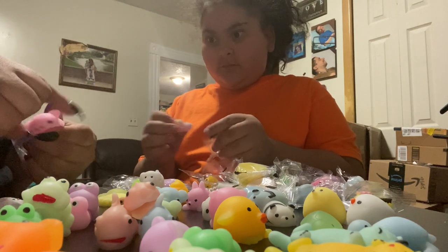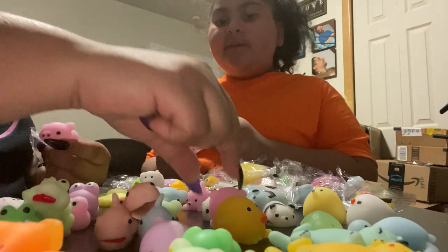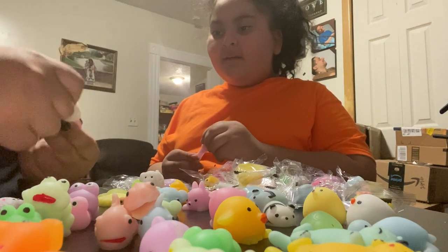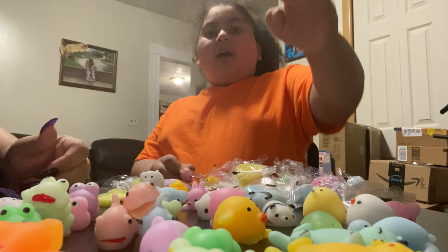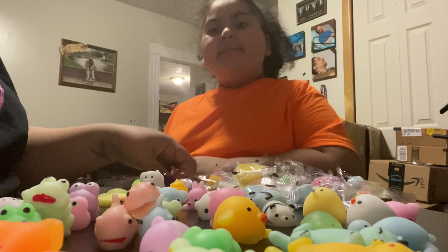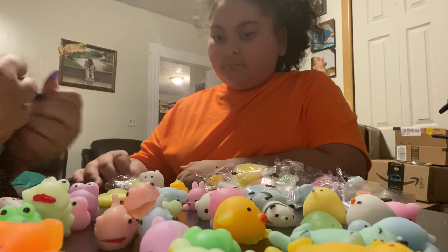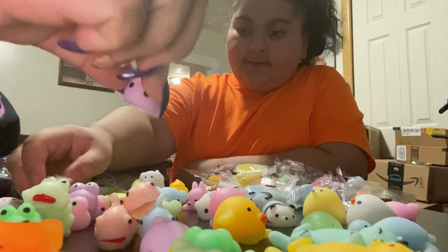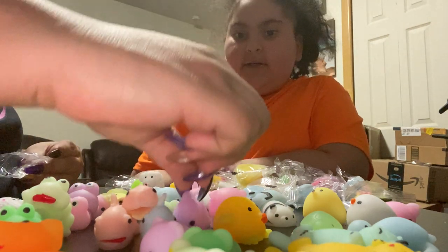We got a little nether thingy. We got a pink piggy. Oh my god — Miss Piggy and Kermit the Frog! I don't know if this is a pig, it looks like a pig, the nose is similar. Kermit the Frog and Miss Piggy — we gotta put these two together. Another fish in purple — a different type of fish.